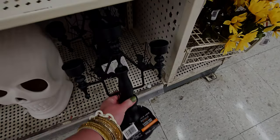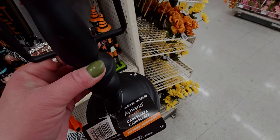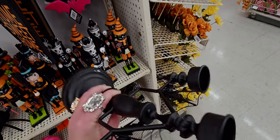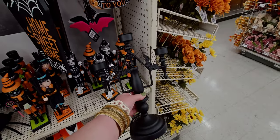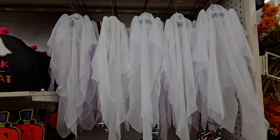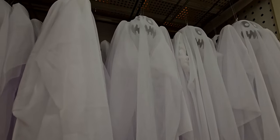There's this candelabra — the spiderweb candelabra — made of like metal, $24.99. Look at the spiderwebs and the bats — it's a big piece, very nice. There are some ghosts up here with different faces, these are $4.99.